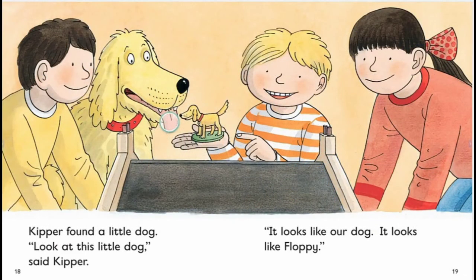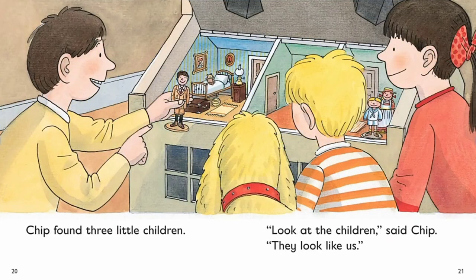Pip found a little dog. Look at this little dog, said Kipper. It looks like our dog. It looks like Floppy. Chip found three little children. Look at the children, said Chip. They look like us.